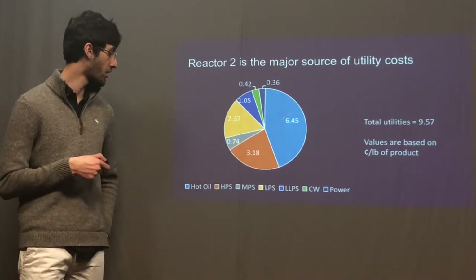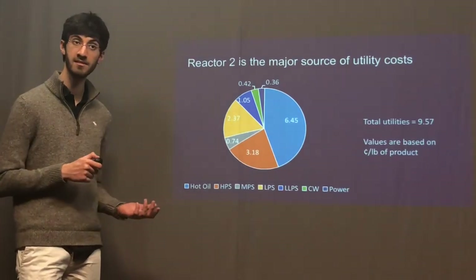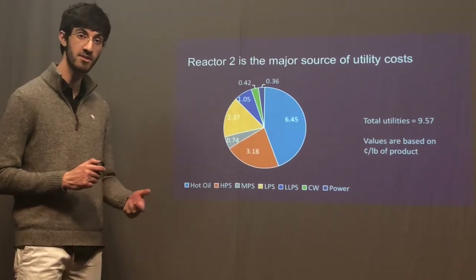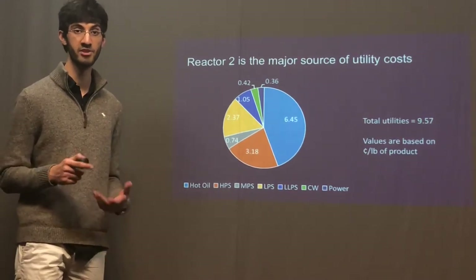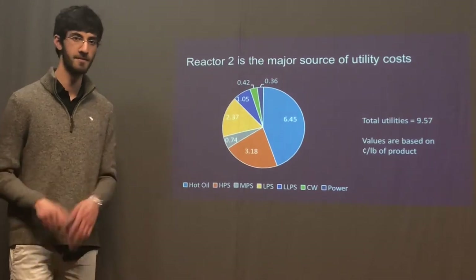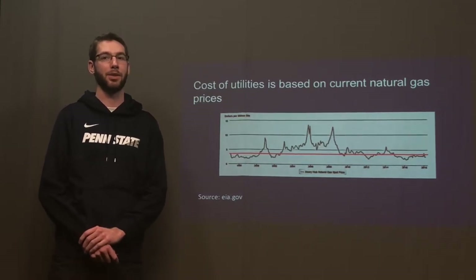It is easy to see that hot oil contributes the biggest fraction to our utility costs. While we were designing our process, most of the hot oil was used to cool down reactor two, which produces a lot of energy. In order to make our process more efficient, we can recycle the hot oil so there is less need to purchase more of it, and it will then become a capital cost which can be depreciated. Our cost of utilities is based on the price of natural gas, so as the price of natural gas increases, so does our cost of utilities.